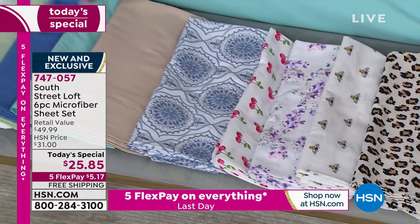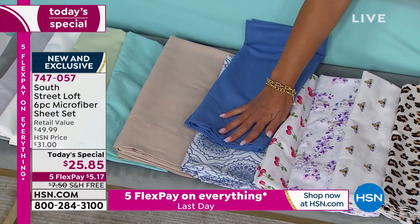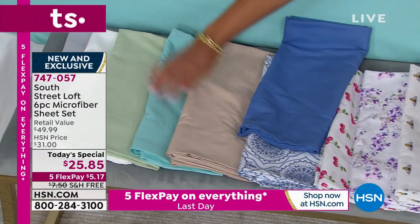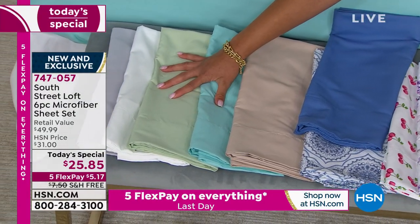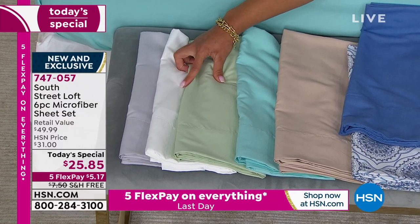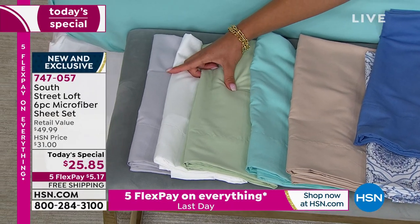You could do the beige mixed in with the leopard print, the aqua sky with the aqua medallion, the sage, white, and gray. Don't sleep on white and gray — those are perfect neutrals you can never have enough of. This is how you restock your linen closet.